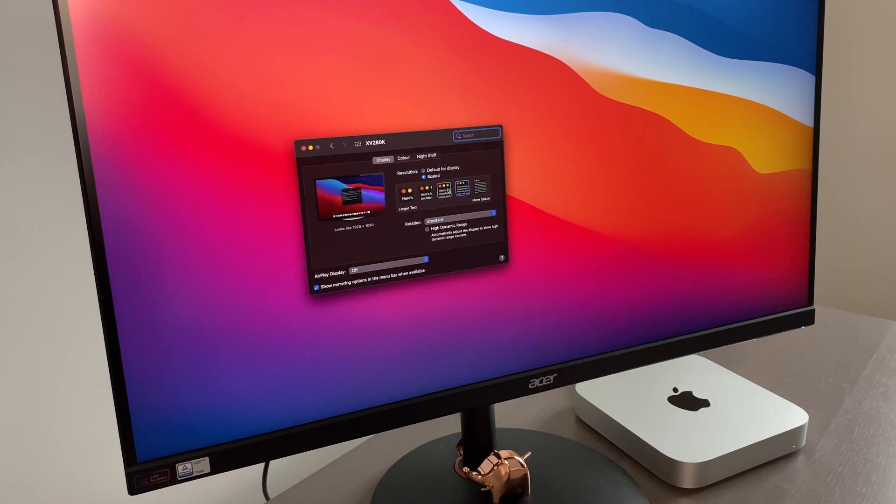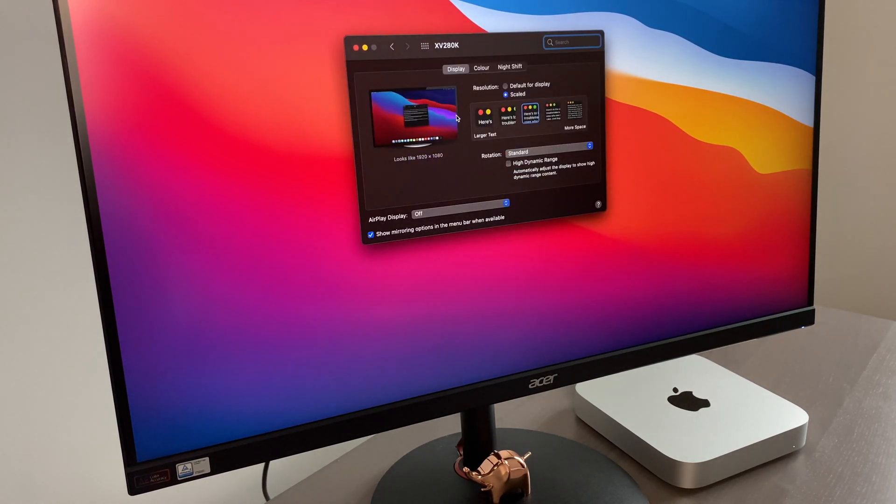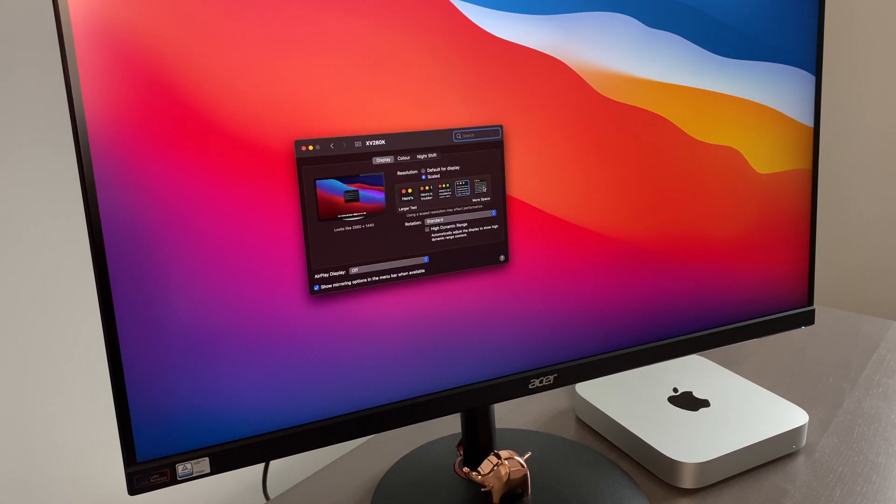The M1 also has this interesting graphics feature. When you try to switch to a different resolution, as you can see, it just changes instantly — there's no blink anymore. On Intel it used to have a one or two second delay.